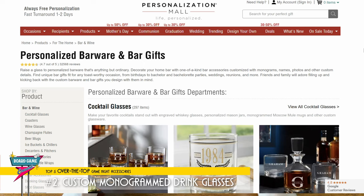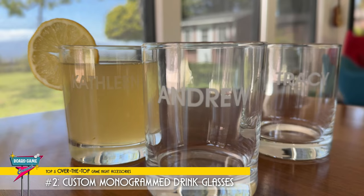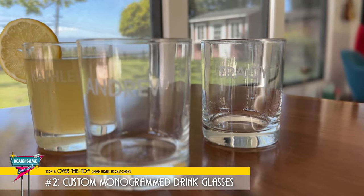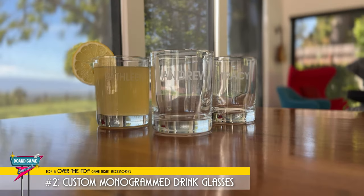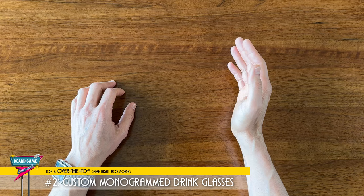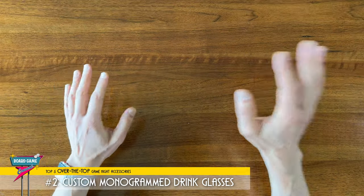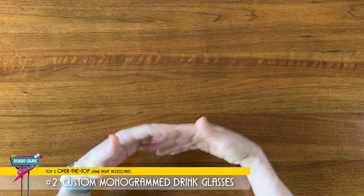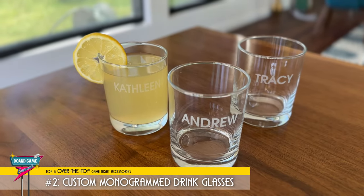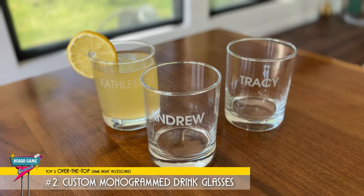There are a lot of places that sell customized glassware. I got these from Personalization Mall. I purposely wanted cocktail glasses and I wanted a 14-ounce size since they were a little bigger, which means less time spent refilling. But you can get pint glasses, juice glasses, steins, wine glasses, all sorts of glass or drinking ware. I definitely recommend getting the ones that are etched rather than printed. I don't think there's a better way of making people feel like they belong, and best of all, no one's forgetting which glass is theirs or whose drink is whose. My number two over-the-top game night accessory: custom monogrammed drink glasses.